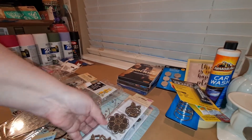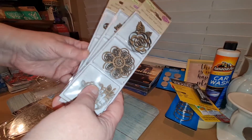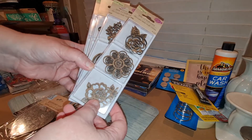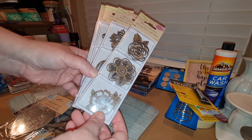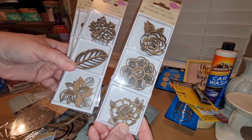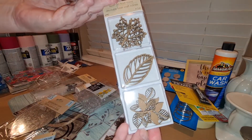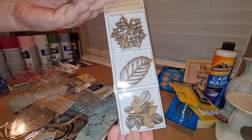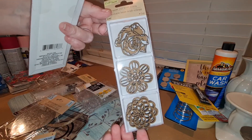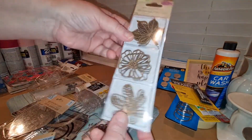They finally got some more of these wood cutouts in. I don't have the flowers, so I was able to finally get some of the flower wood cutouts. I got this one — aren't those pretty? I also got some leaves. Those are pretty too. And here's a different flower, and here's a different leaf.